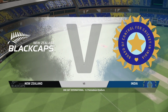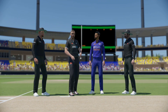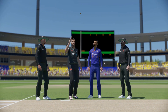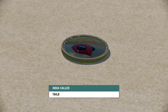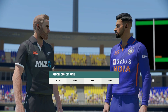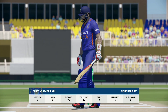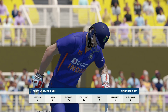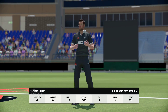Good afternoon everyone and welcome. You join us for this one day international match. Big opportunity — they've worked hard in recent weeks and should have the confidence to build an innings and get big runs on the board.